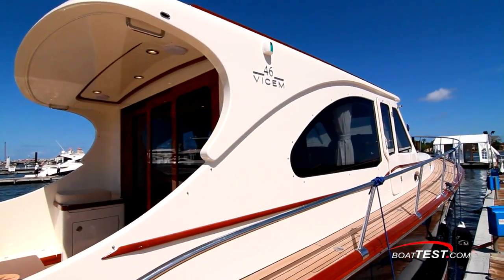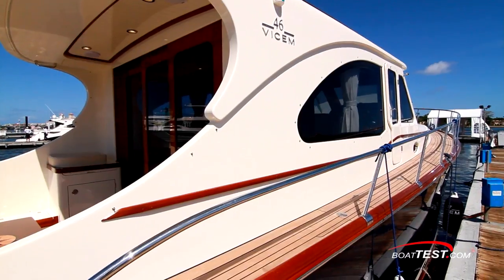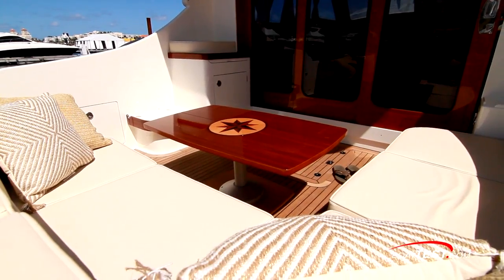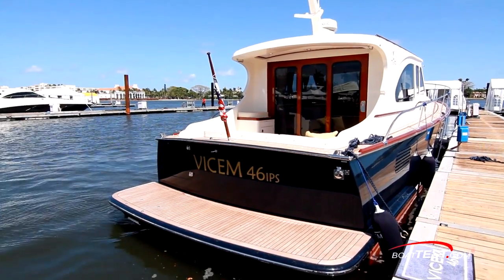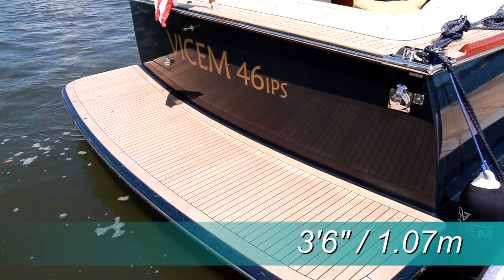Her profile has the classic look of a down-east design with the yacht quality finish that permeates through the whole boat. Combing sides extend well aft, so we board from the teak-covered swim platform that extends 3 feet 6 inches from the transom.